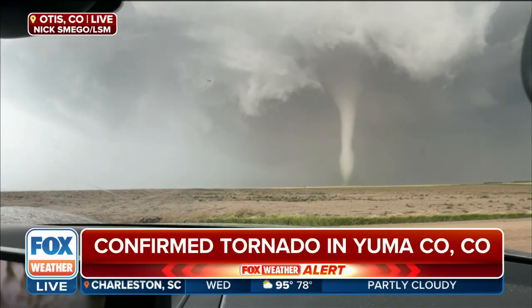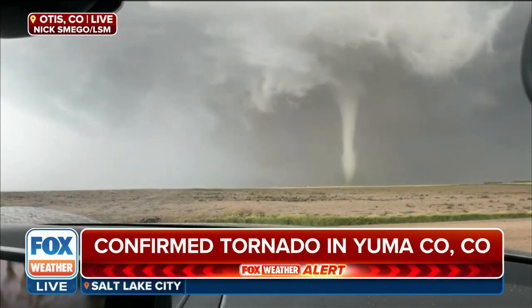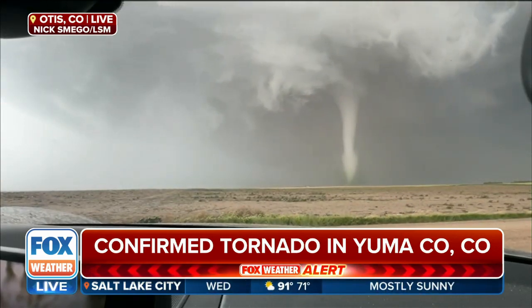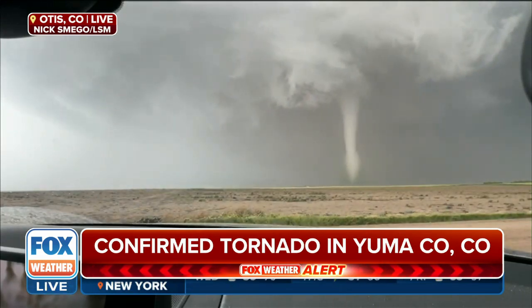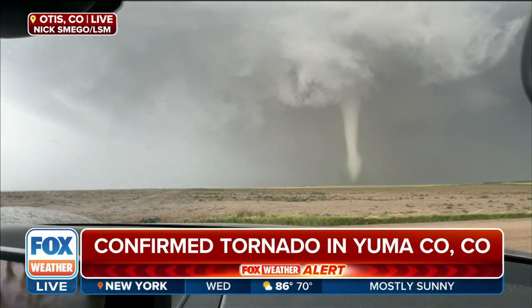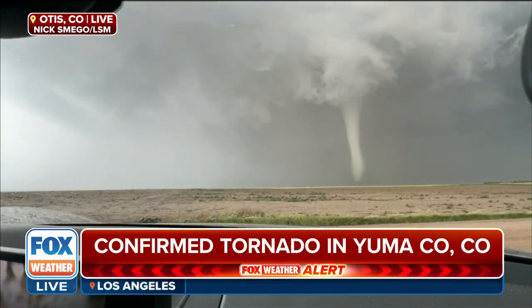You can see the debris, or at least the dust, that is spinning up on the bottom portion of that tornado as this is coming in. As easy as it is to look at the tornado itself, look at the winds and the cloud base. You can see how it's swirling around and rotating, too.